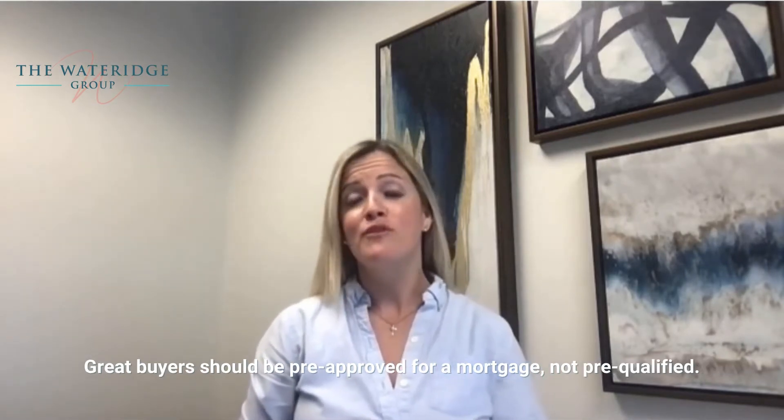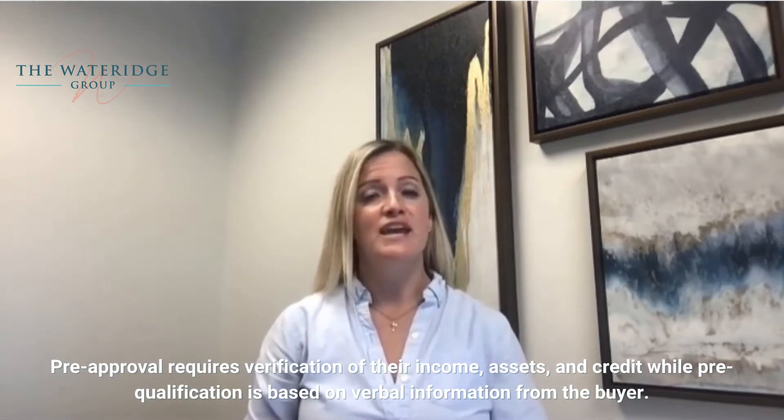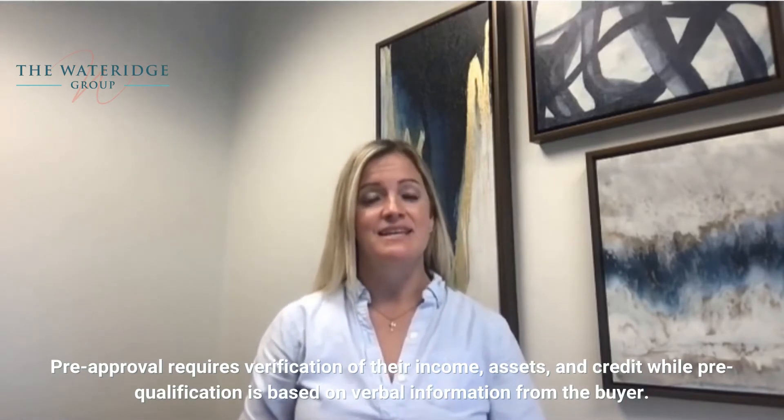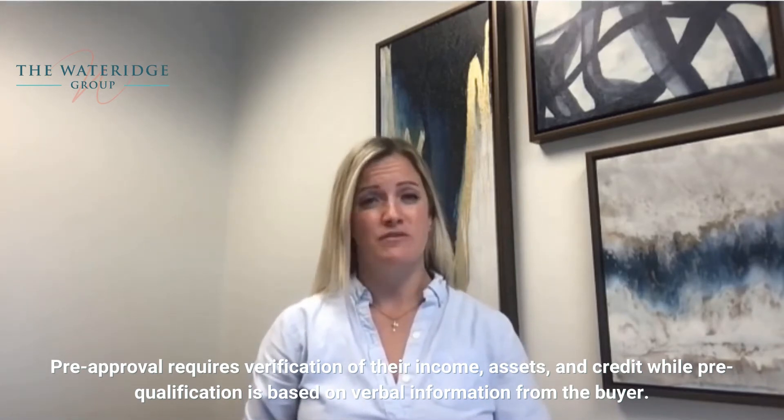Great buyers should be pre-approved for a mortgage, not pre-qualified. Pre-approval requires verification of their income, assets, and credit, while pre-qualification is based on verbal information from the buyer.